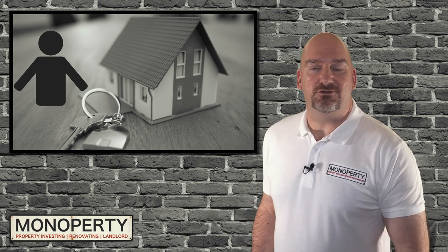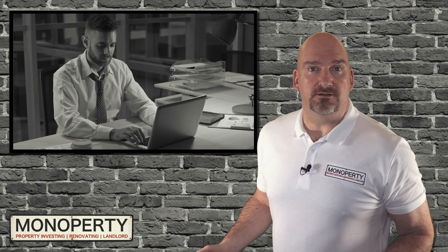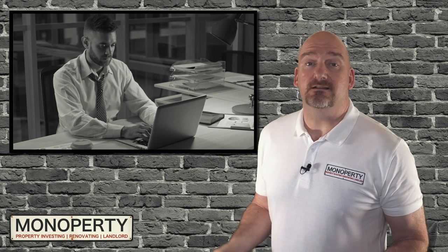If you're finding this video useful, please drop me a like as it helps the channel a lot. I'm not a mortgage broker myself and don't have a huge amount of knowledge, but after having taken out numerous buy-to-let mortgages, I can tell you the basics.